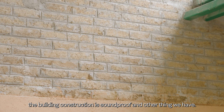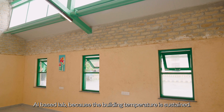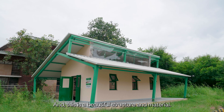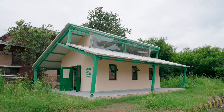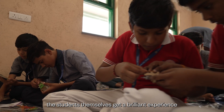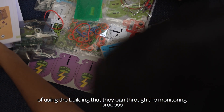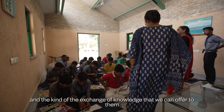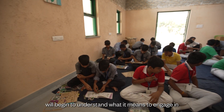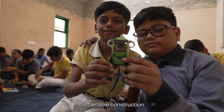The building structure is soundproof, and we also have an AI-based lab, because the building temperature is sustained — it's a beautiful structure and material. We're hoping that the students themselves get a brilliant experience using the building, and through the monitoring process and the exchange of knowledge we can offer, they will begin to understand what it means to engage in sustainable construction.